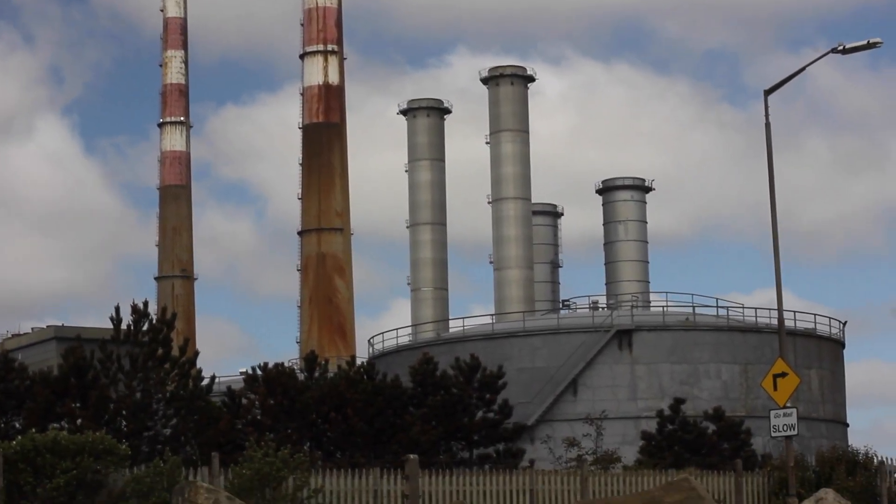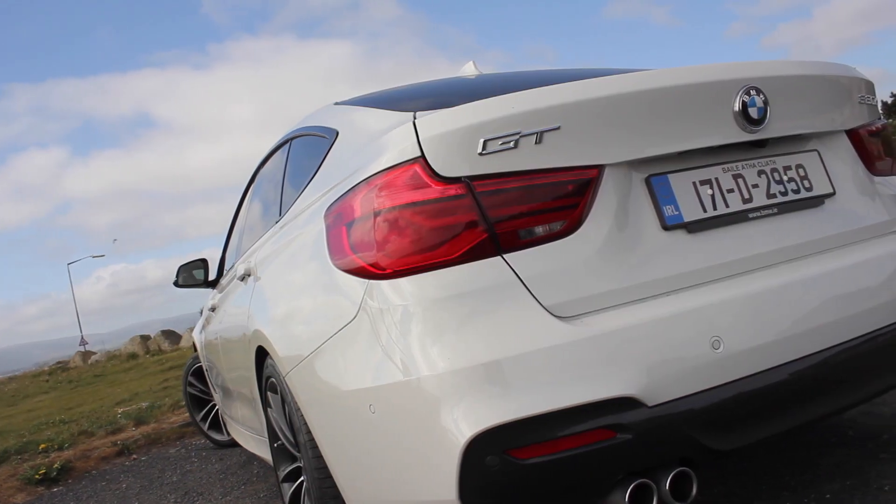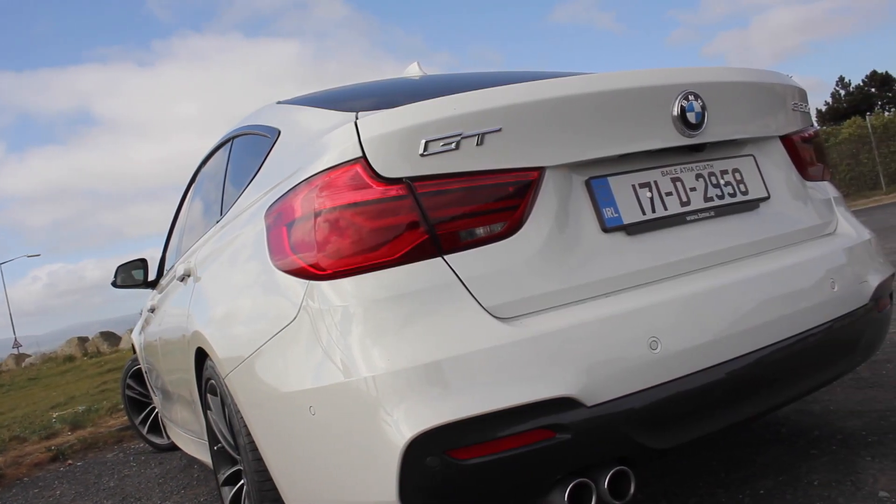It's slightly longer by 200 millimetres — that amounts to 20 centimetres — which means you get better legroom in the back. As well as that, we've got this grand coupé-like rear to it, so this is effectively a hatch — it's a 3 Series hatch.